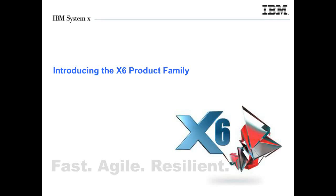Good day, everyone. My name is Kevin Murray. I'm a worldwide X86 Market Segment Manager for IBM. Today, we're going to be talking about the brand-new, fast, agile, and resilient X6 product family. So let's get started.